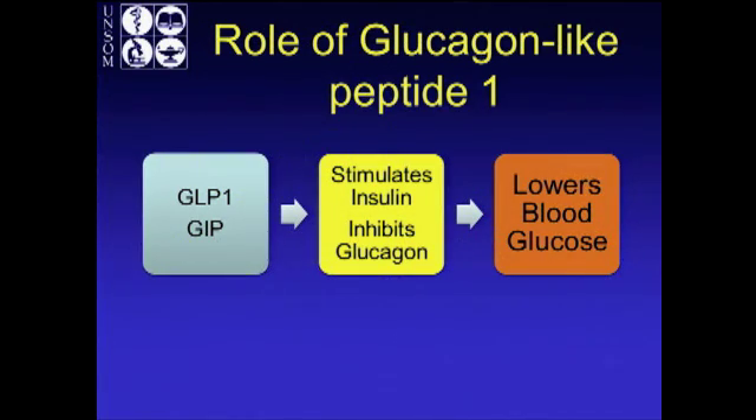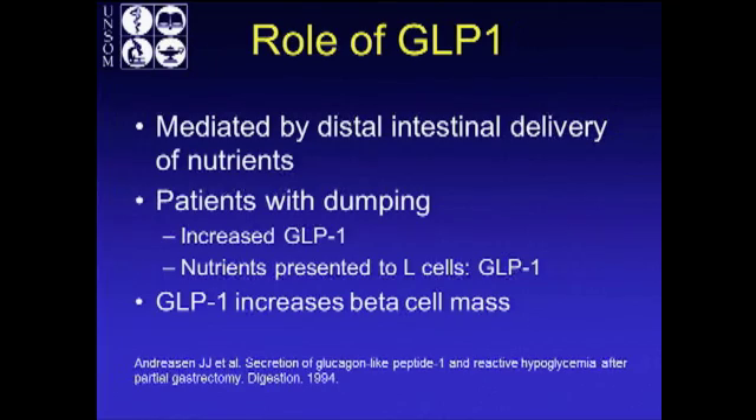What I really want you to take away is that this is primarily a syndrome of GLP-1. GLP-1 and gastric inhibitory peptide are the incretins that stimulate insulin secretion and inhibit glucagon, lowering your blood glucose. When you have distal delivery of nutrients to your intestines, they get exposed to L cells which secrete GLP-1. In addition to insulin secretion, GLP-1 also increases beta cell mass, and this has been shown in rats.